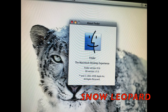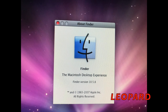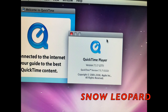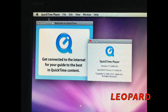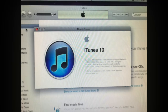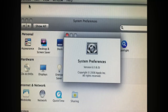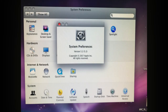You can see the different versions of Snow Leopard compared to Leopard on the Finder. QuickTime is also a different version in Snow Leopard compared to Leopard. iTunes also is a different version in Snow Leopard compared to Leopard. System Preferences also are different versions compared to Leopard.